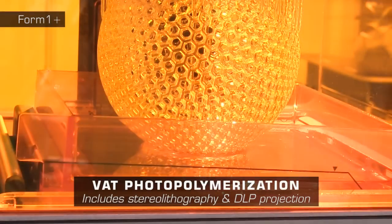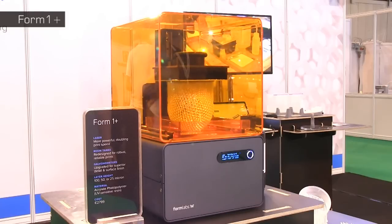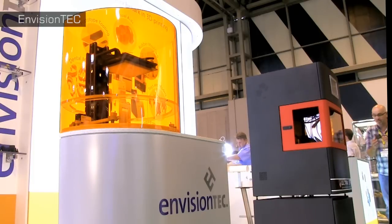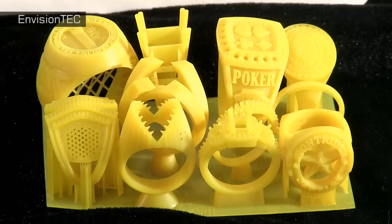The first 3D printing technology was VAT photopolymerisation, which solidifies objects on the surface of a tank of photo-curable resin. This is demonstrated by stereolithographic printers like the Form 1 Plus, which selectively cure their resin with a laser. Alternatively, the DLP projection factory printers from EnvisionTech solidify resin layers using a DLP projector. The EnvisionTech hardware can fabricate objects such as dental appliances or highly detailed jewellery patterns for use in traditional metal casting.